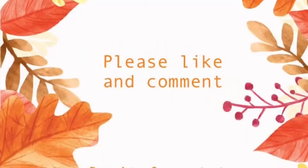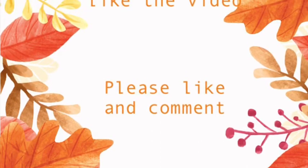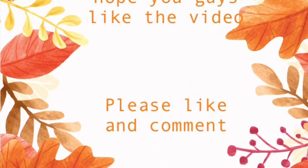Don't forget to like, comment and subscribe. Thank you, bye!